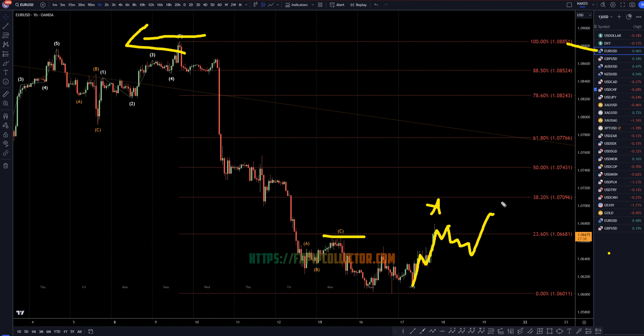I think it's going to make probably an overlapping, possibly even a nice A-B-C pattern up to at least a 38% Fibonacci.